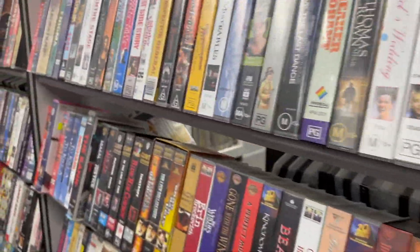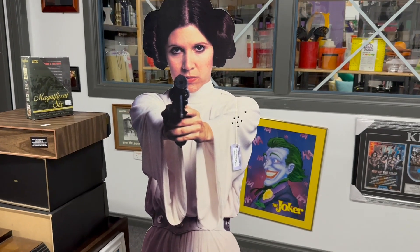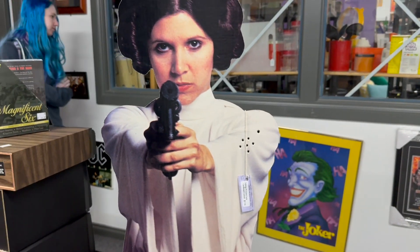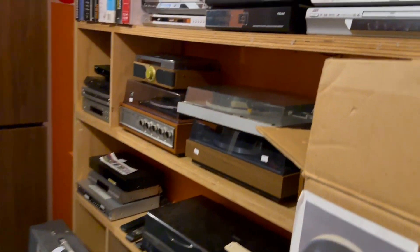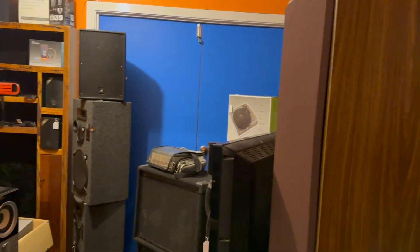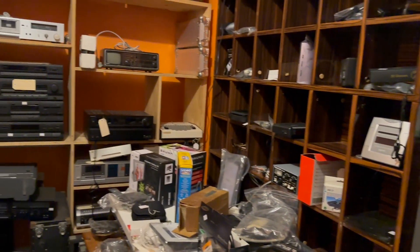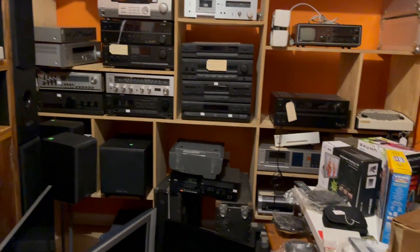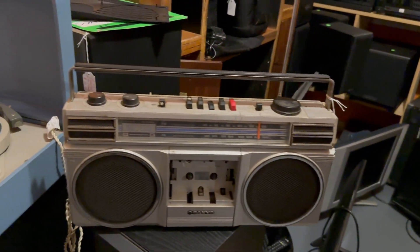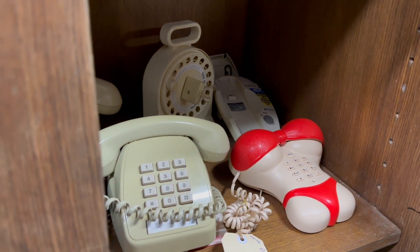There are shelves of VHS tapes for all you VHS collectors, and this awesome Princess Leia stand which was actually only $110 — not too bad for something like that. This room is what I call the past — look at all this old electronic equipment. People these days laugh at this stuff because it's so bulky and big, but they don't make stuff like this anymore. Today's stuff is made to last two years and then it breaks down. Here's a pretty interesting phone we came across — the boob phone.